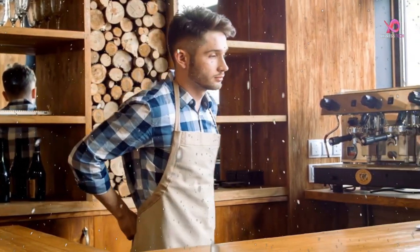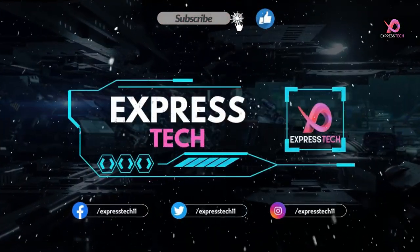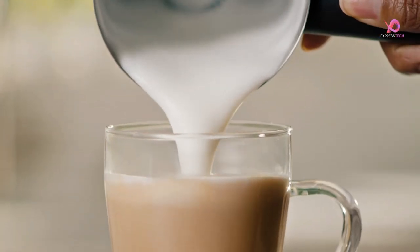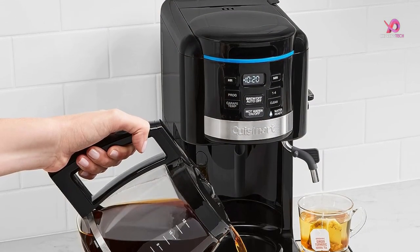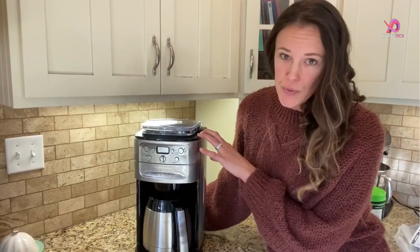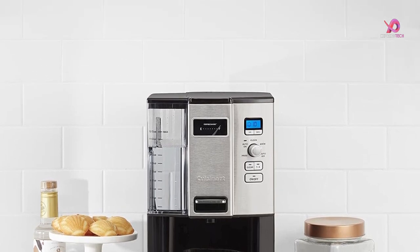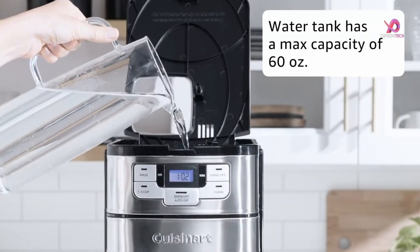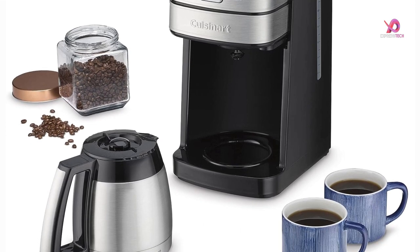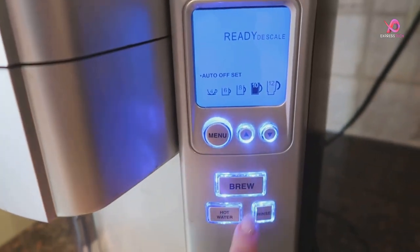So, without delay, let's get started. Calling all coffee lovers — are you searching for the perfect coffee maker that will elevate your morning brew to new heights? Look no further than Cuisinart, a trusted brand known for its innovative and high-quality kitchen products. This video explores the top 5 Cuisinart coffee makers that satisfy your caffeine cravings without breaking the bank, all under $200.